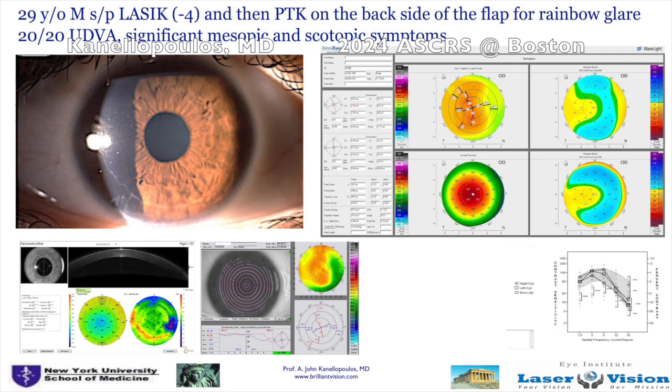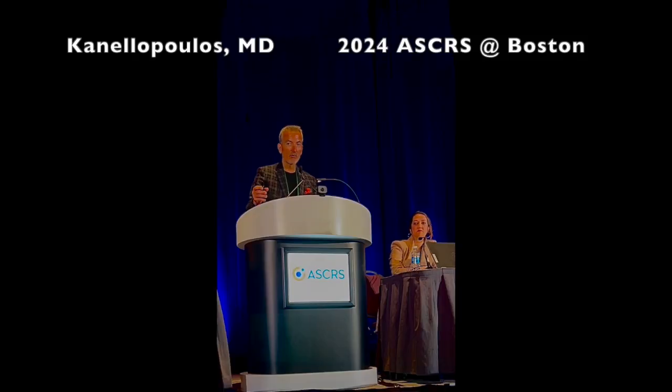This is a patient who came to us in Athens. He flew his Gulf Stream to the Athens International Airport. This young gentleman, who is extremely bright and well-educated, had LASIK for average myopia of about minus four. He developed rainbow glare and was treated, I believe in the UK, by lifting the flap and lasering the backside of the flap in order to reduce rainbow glare — a technique that has been used.